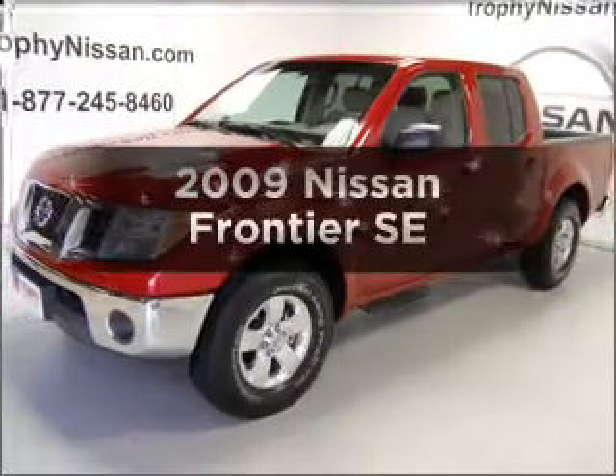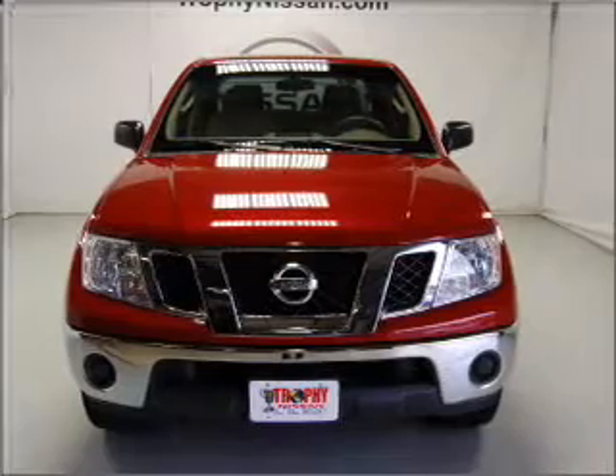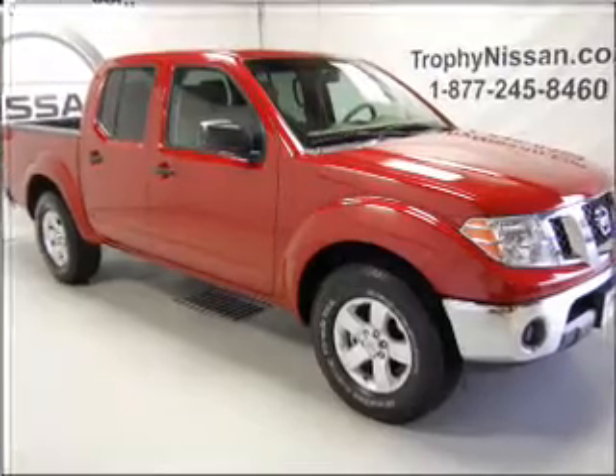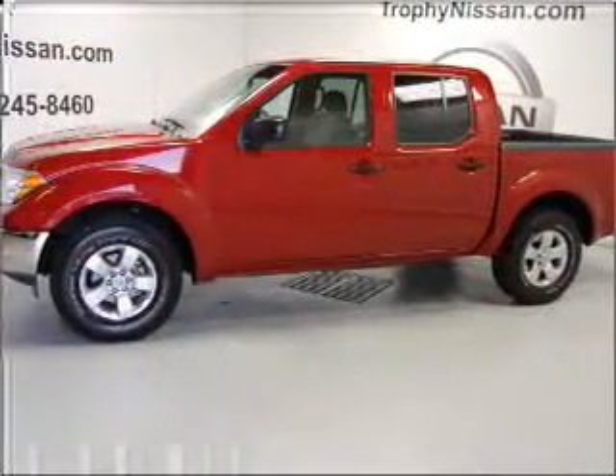Imagine yourself in this 2009 Nissan Frontier. Find everything you want in a ride under one roof with this vehicle. With a solid 6-cylinder engine connected to a smooth shifting 5-speed automatic transmission, premium wheels lend a distinctive appearance.